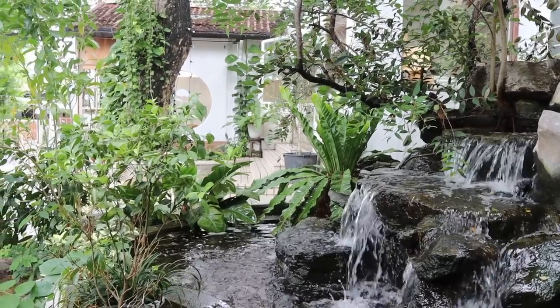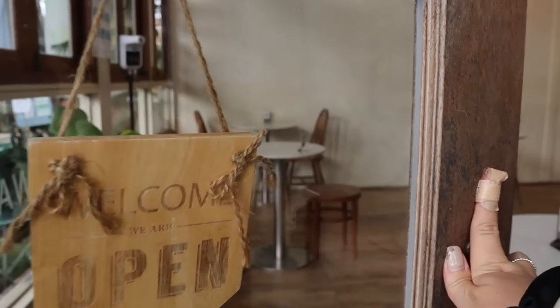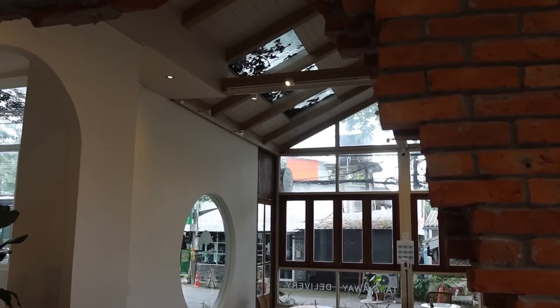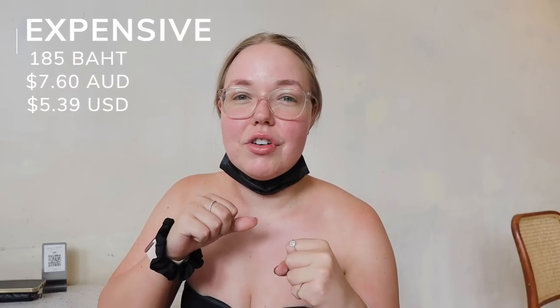Niman is notoriously a more expensive area, so let's see how much more expensive this mango sticky rice is compared to the one on the outskirts in the old city. It's a beautiful space here — lined with plants, white, bright, and airy, which is my type of aesthetic. It was on the more expensive side: 185 baht, that's about $5.30 USD or $7.60 AUD. Let's see if the price matches the quality.